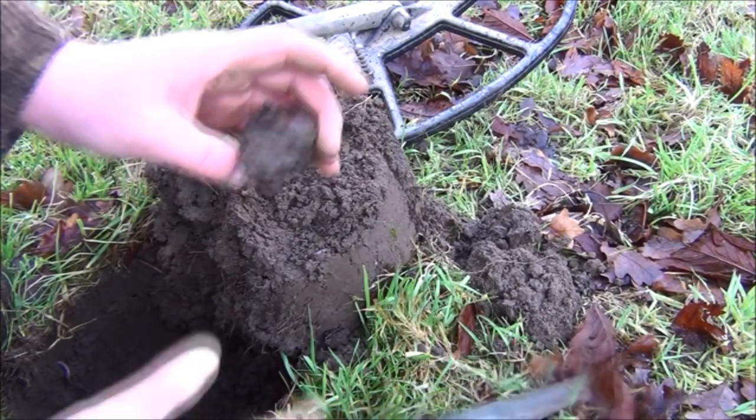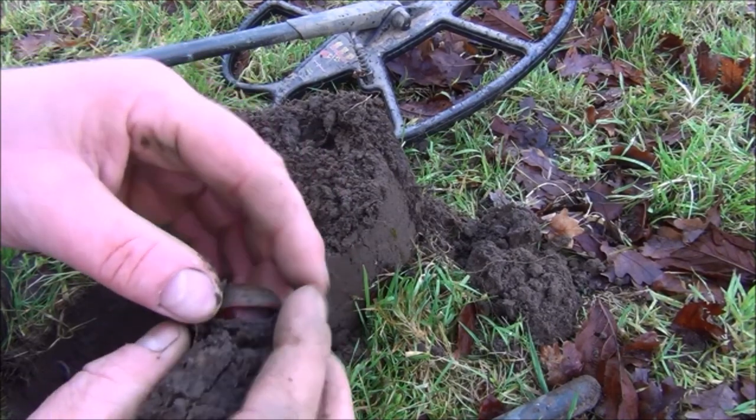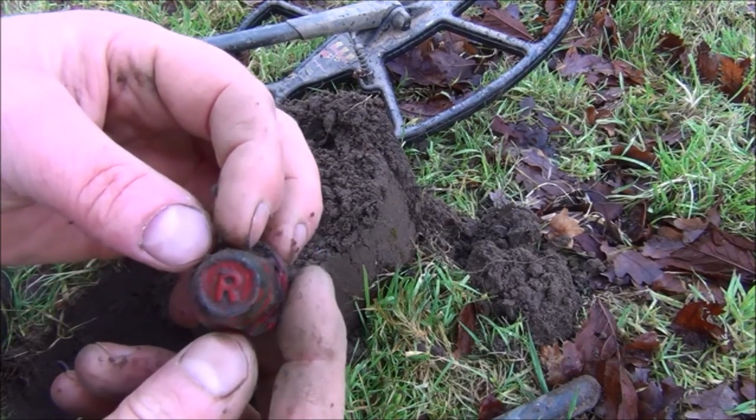That looks like a coin ball to me. Is it hell? Could be a button though. Is it hell? It's a big nut with an R on it.